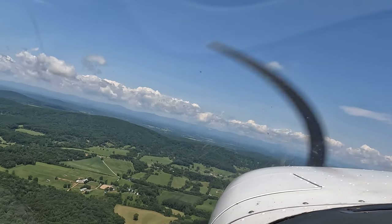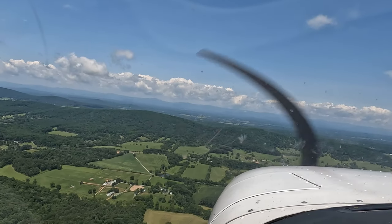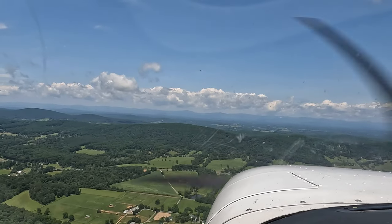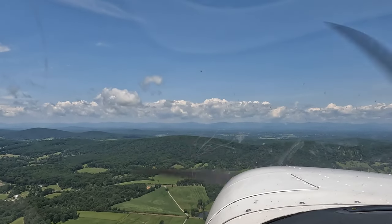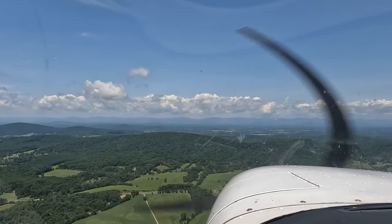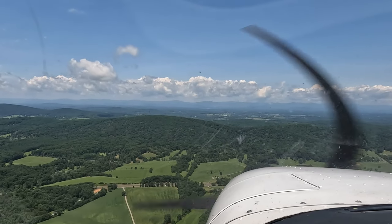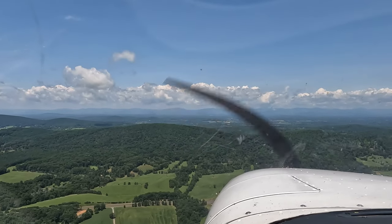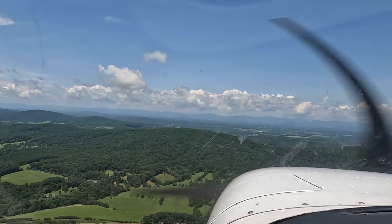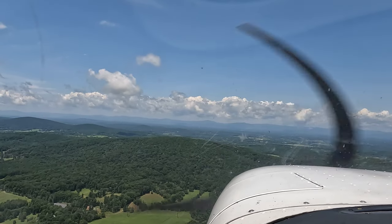Hold your heading. Go toward the ridge line. Relax your back pressure a little bit, come down just a little. Once you get past the runway, we're going to do a left-hand turn and parallel the runway. We're going to stay on the other side of highway 15, between 15 and the ridge line. I think this is a clearer stay out here because I don't think I've seen past the ridge line yet.